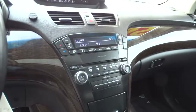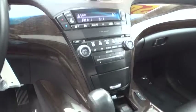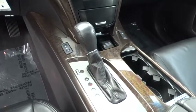Floor mats, cruise control, AM-FM stereo radio, rear defrost, premium sound system.